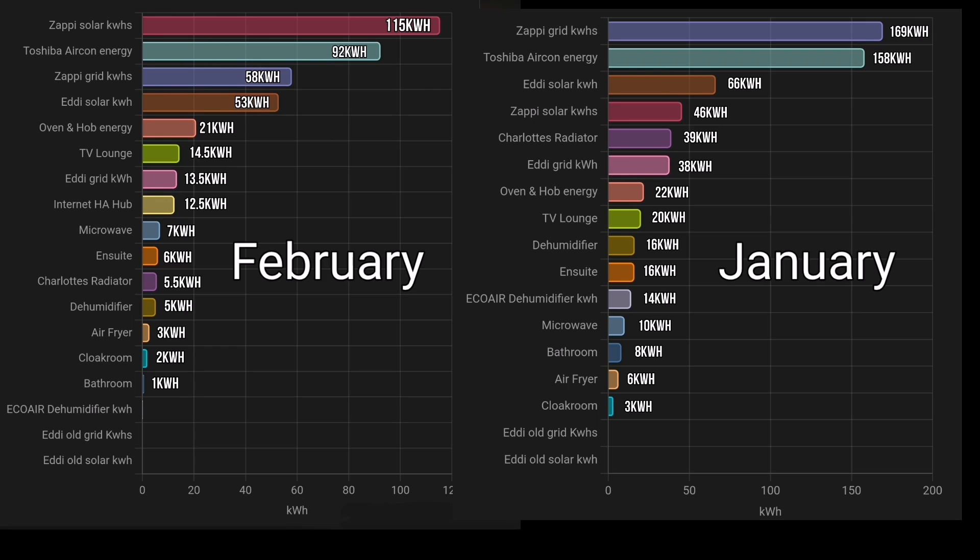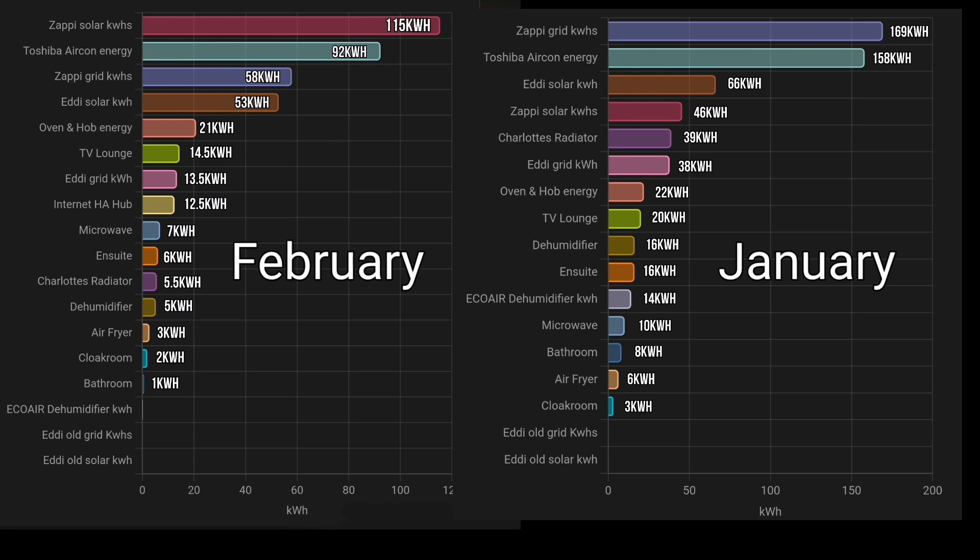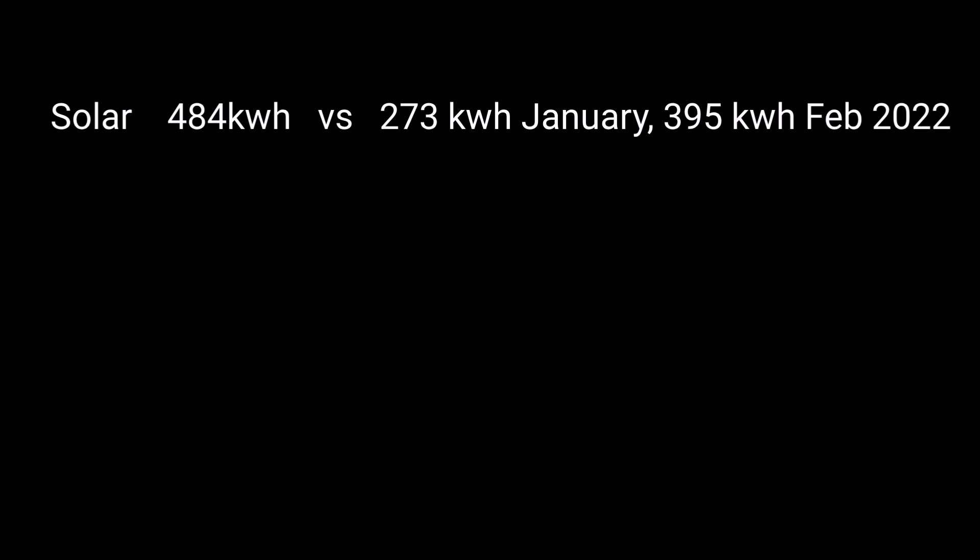So why are those numbers so good? Looking at individual devices comparing February to January: Zappi solar kilowatt hours were 115 in February, whereas in January it was Zappi grid kilowatt hours - so we imported a lot less from the grid for the electric cars. The Toshiba air conditioning units used 92 kilowatt hours instead of 158, so much reduced heating energy. The Zappi grid is only 58 kilowatt hours, Eddi solar is 53 kilowatt hours versus 66 last month. The oven was lower, everything is lower - heating, cooking, and energy usage all down for February versus January.